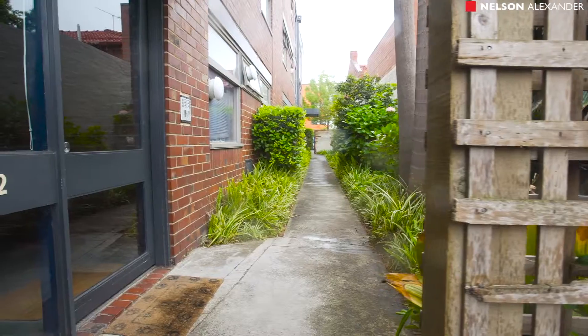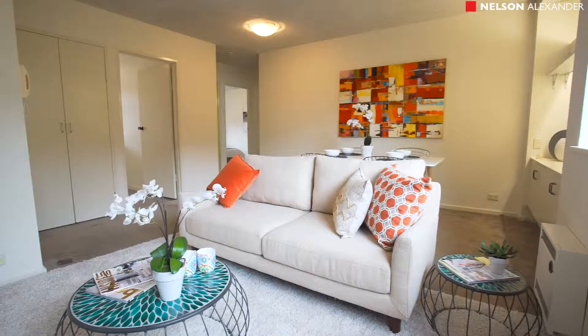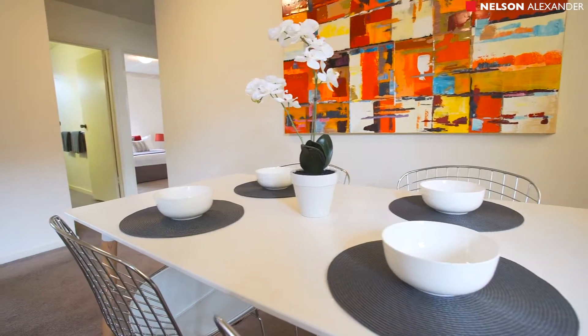Spacious, light-filled and superbly situated, this immaculate apartment is the perfect entry-level home or smart investment in a beautifully maintained block moments away from the MCG and Melbourne CBD.